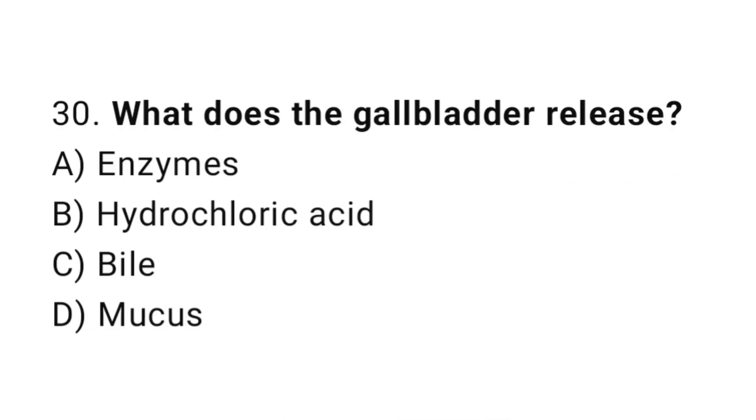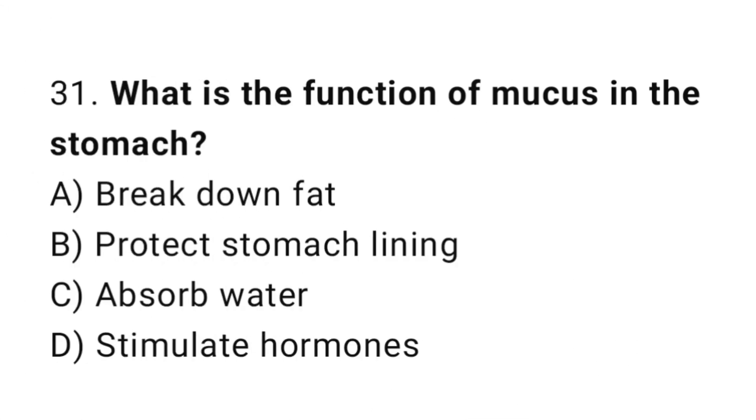Question number 30: What does the gallbladder release? The correct answer is C: Bile. Question number 31: What is the function of mucus in the stomach? The correct answer is C: Protect stomach lining.